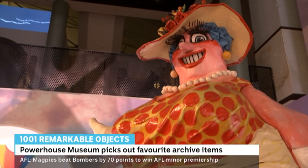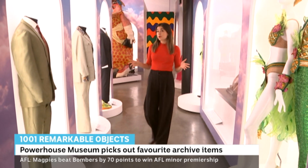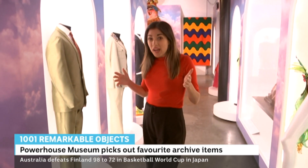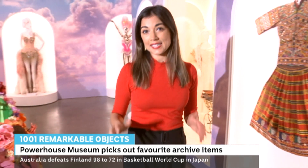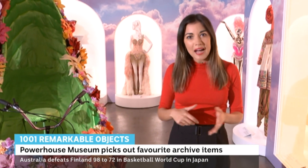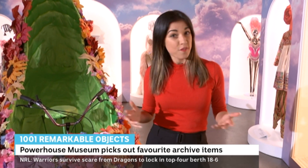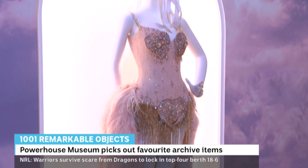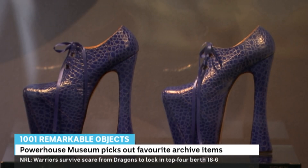A feeling he's now passing on to a new generation of visitors. As I wander through this assortment of truly remarkable stuff, I can't help wondering what other treasures are hiding in the Powerhouse collection, which has more than half a million objects in it. And if the rest of it is this much fun to look at, the Powerhouse could have a 1001 Objects exhibition every year for the next 500 years. In the meantime, this show will be on until the end of 2023. Ruby Cornish, ABC News.